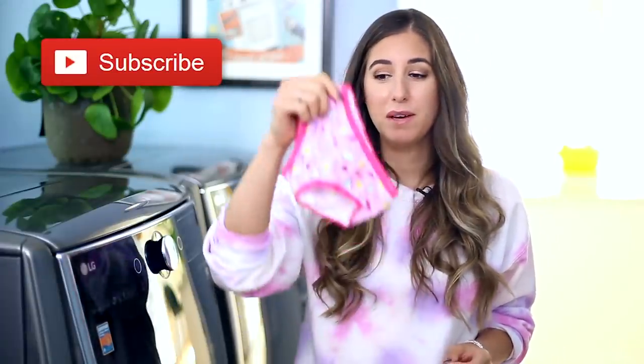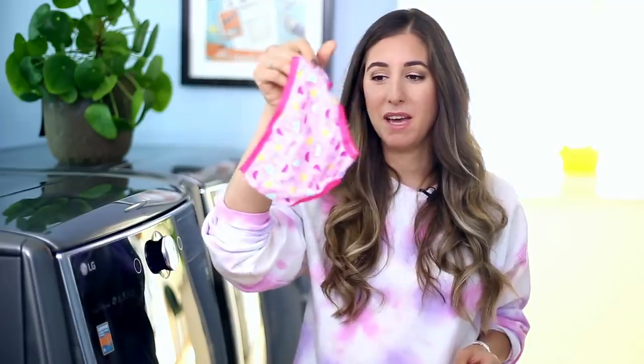What do face masks, sanitary products, and underwear have in common? You're about to find out in this video, because I'm going to talk all about mask maintenance, mask cleaning, and things that you should and definitely should not be doing with your mask. And just a quick reminder, if you haven't done so already, to subscribe to the Clean My Space channel and give this video a thumbs up for Peppa Pig underwear.